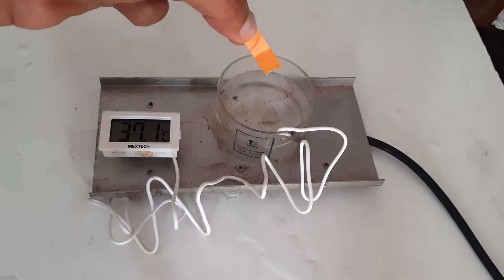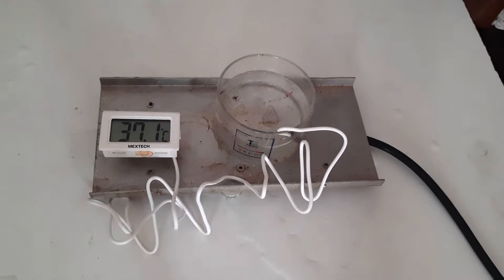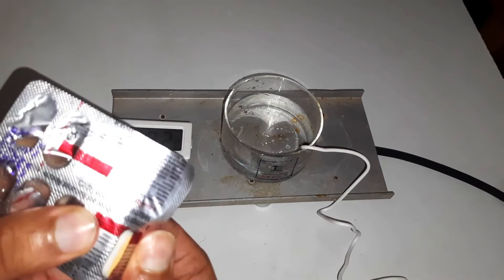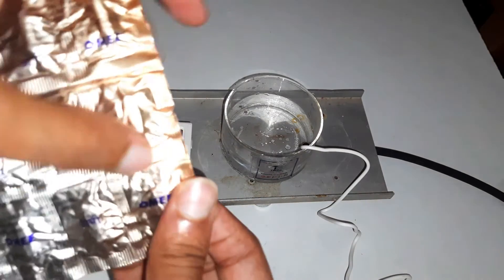It is almost pH 6 and I have heated it up to 37 degrees Celsius to match our body temperature. Now I will take a tablet and capsule and drop them in the beaker at once.